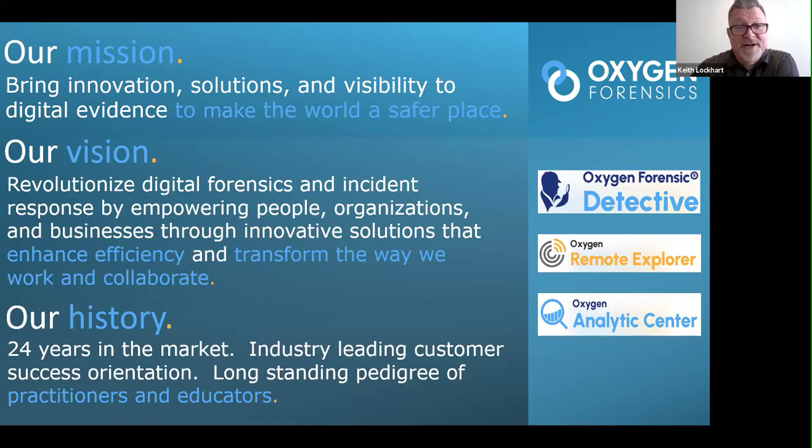Especially when it comes to collection — get the right stuff, get all the stuff, get as much as you can — to get back to the mission of making the world a safer place by innovating and bringing technology to bear. Historically, Oxygen has been around about 24 years in the industry and the market. They have a great reputation for education and support, leveraging the pedigree of their employees.